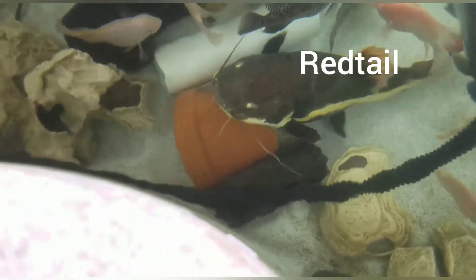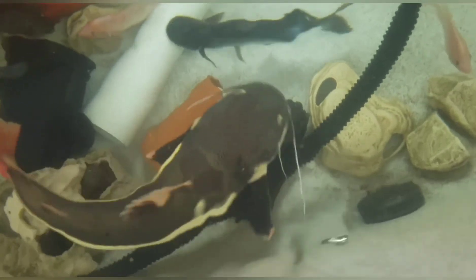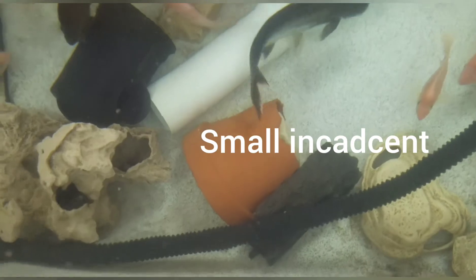Bunch of small Dovi. Large red tail — it's probably about two and a half feet now. I'll measure him later.